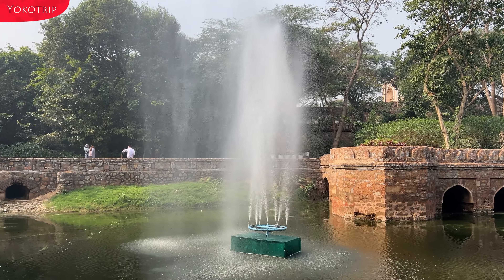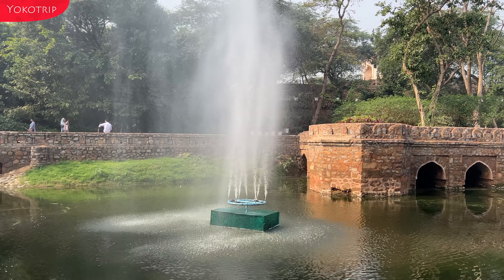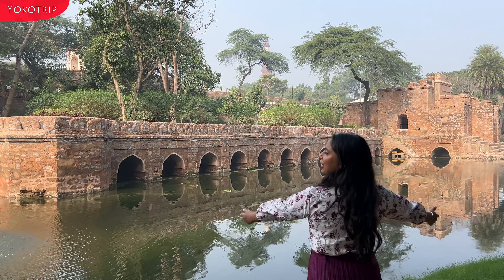In this whole view, I will show you another view — this is the Qutub Minar view.